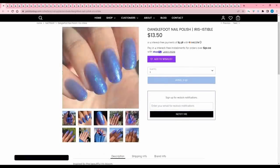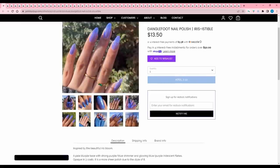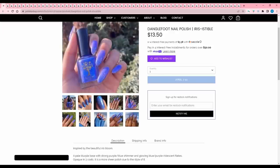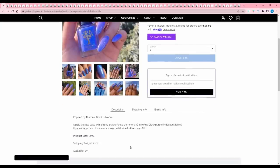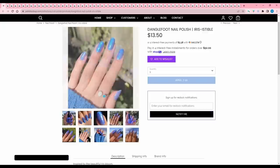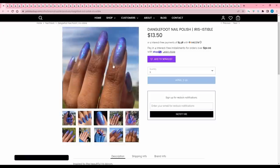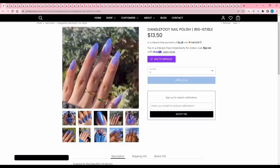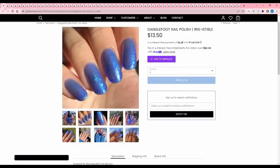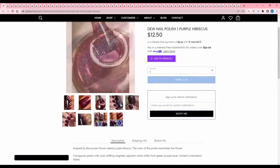Dangle Foot Nail Polish 'Iris-sistable' is inspired by the iris bloom — a pale blurple base with a strong purple-blue shimmer and glowing blue-purple iridescent flakies. Opaque in three coats, more sheer due to the style. 175 are available. It's really pretty but I can think of a couple similar ones in my collection, so I'll pass. Do Nail Polish 'Purple Hibiscus' is inspired by the purple hibiscus — a burgundy polish with color-shifting magnetic pigment that shifts green-to-purple-to-blue, with chameleon flakes. 300 are available. Not my color — too wine-red for my taste. I'll pass.